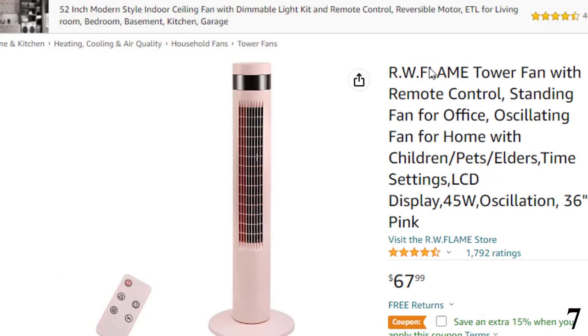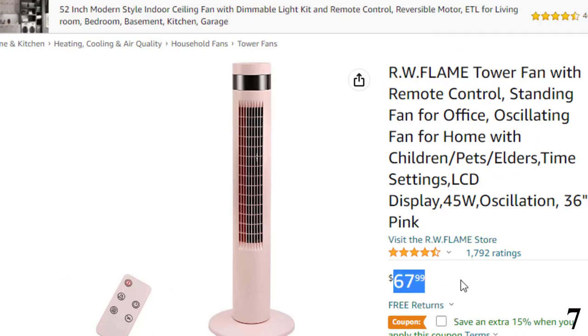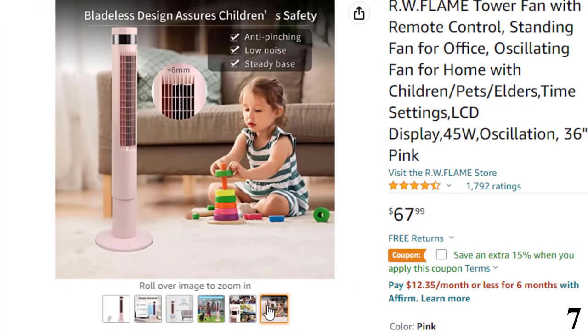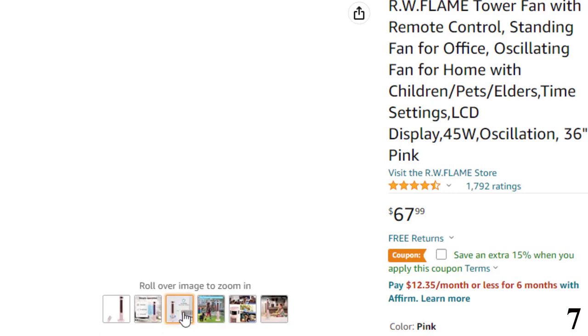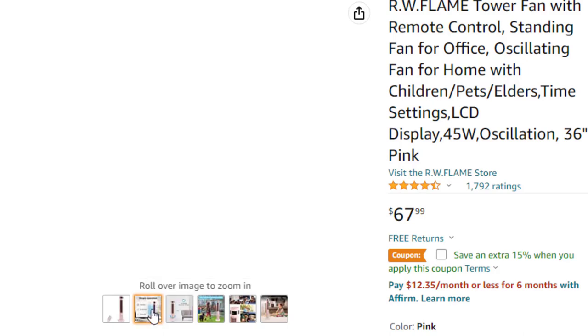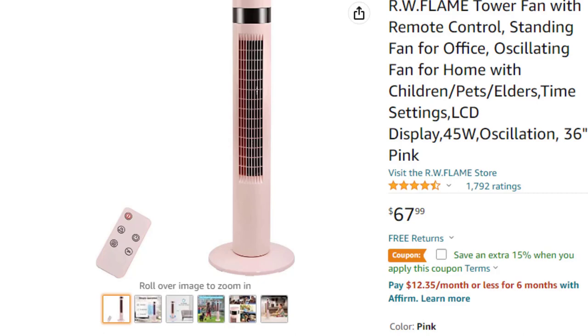Number 7 is the RW Flame Tower Fan. Now you can get it at around $67. Features of this product — Space Saver: standing 35.43 inches with a small 11.81 by 11.81-inch footprint, this vertical slim tower fan is a real space saver, providing enough wind to beat the heat and bring you cool breeze during hot weather. It has 3 wind modes: normal wind mode, natural wind mode, and sleep wind mode. The sleep mode will reduce one wind level every half hour and keep wind speed level until it turns off. It supports 3 wind speeds and 12-hour timer settings for different conditions.